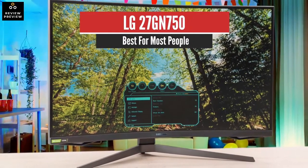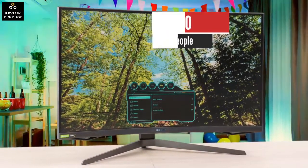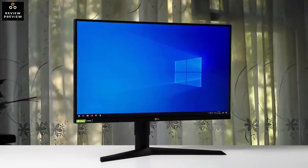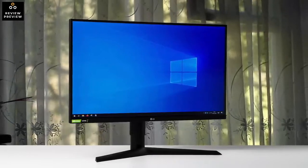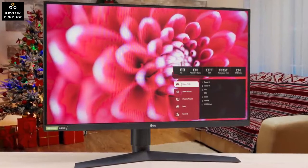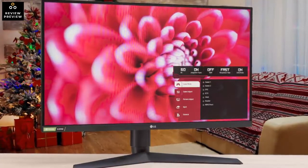Number 2: LG 27GN750 – Best for Most People. If you want to save some money, then check out the LG 27GN750B. The LG also has an excellent response time at 60Hz, so fast-moving content looks smooth and crisp. It's an even better choice for gaming in bright rooms thanks to its great peak brightness and very good reflection handling.